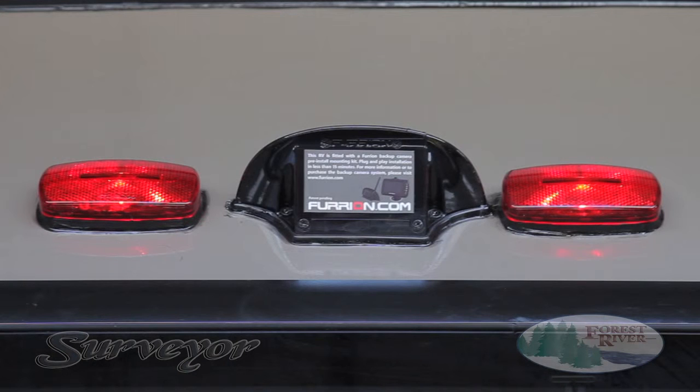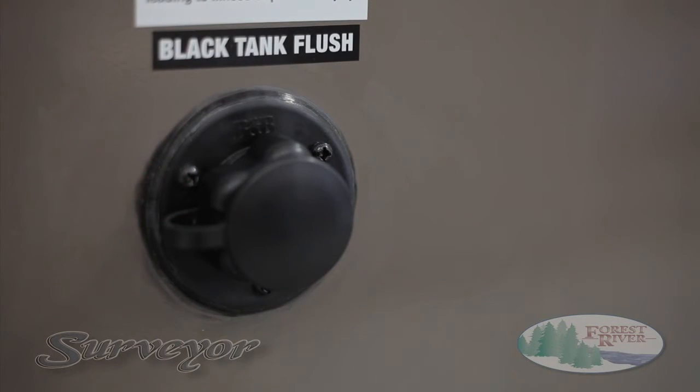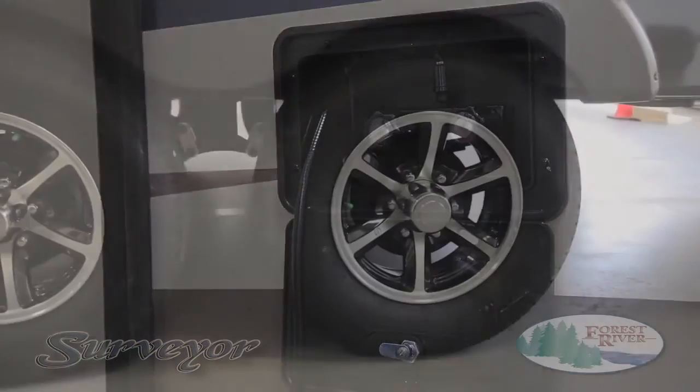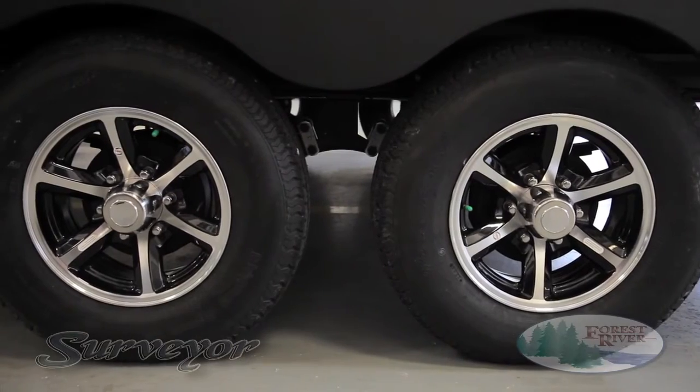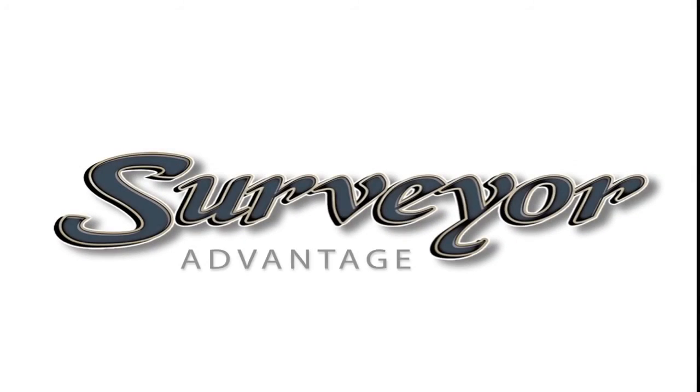At Surveyor, our goal is customer satisfaction and making your camping experience easy. And with standard features like black tank flush, outside shower with adjustable hot and cold connections, and aluminum rims with nitro-filled radial tires, we've got you covered from top to bottom. This is the Surveyor Advantage.